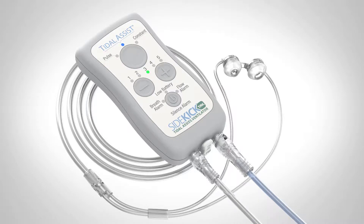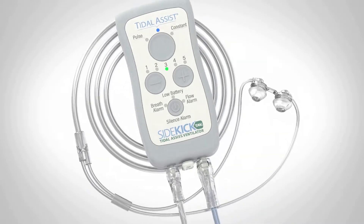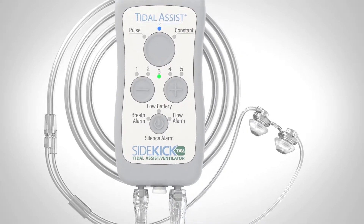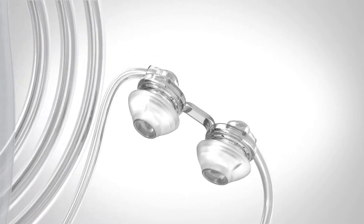Introducing Sidekick TAV, Tidal Assist Ventilation. TAV is a new respiratory therapy that reduces breathlessness and increases exercise endurance. TAV delivers Tidal Assist Ventilation through a four-ounce, pocket-sized unit.